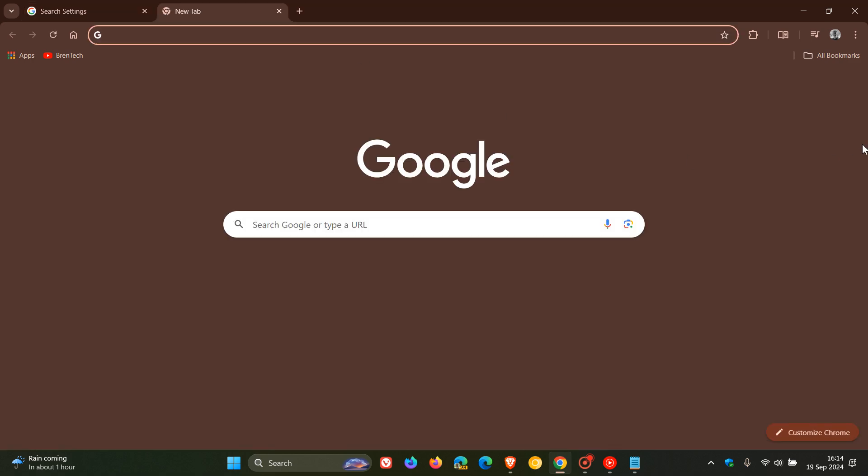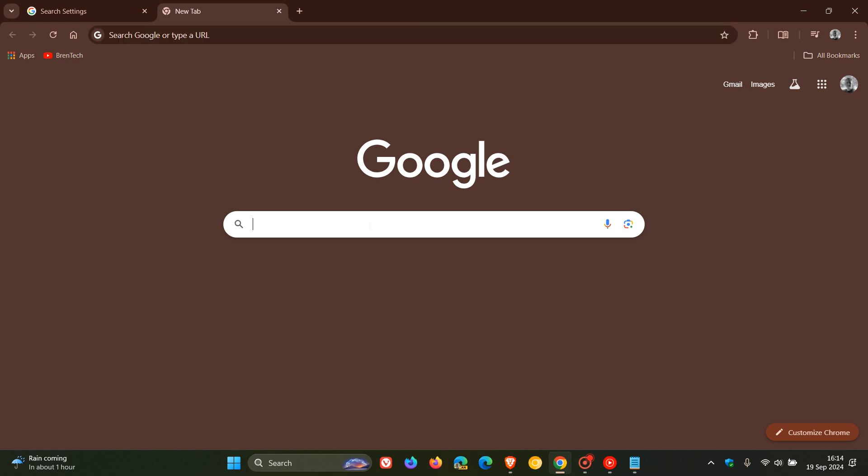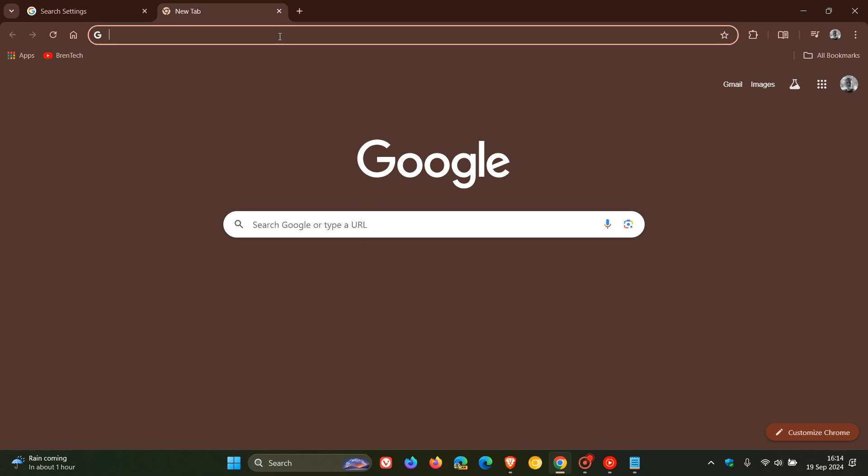Now if we head back to our Google search, you can see nothing happens. And the same applies if I go back to my address bar in my Omnibox — no suggested search results. So that's how you can turn that feature off if you're like me and you find that quite annoying. Thanks for watching and I'll see you in the next one.